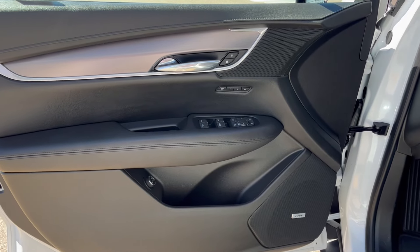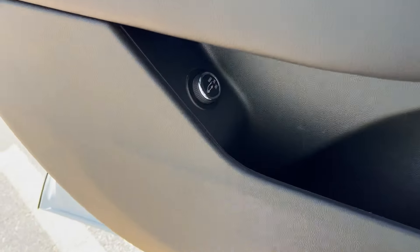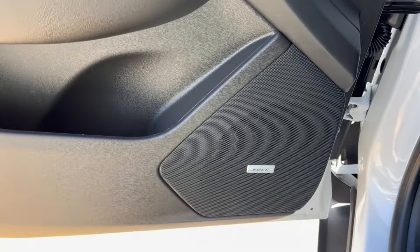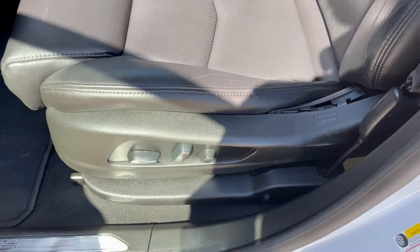Taking a look at the interior, here's our door with memory seating, powered windows, powered mirrors, storage down below, liftgate controls, as well as our main Bose speaker. Taking a look at the seats, down to the bottom left is the power seating and power lumbar.